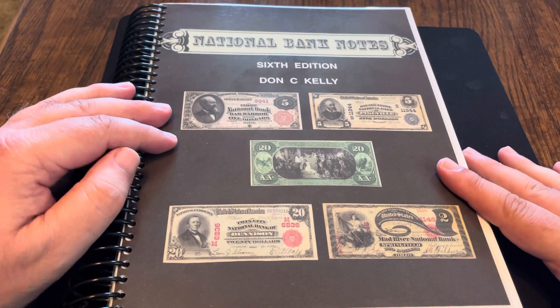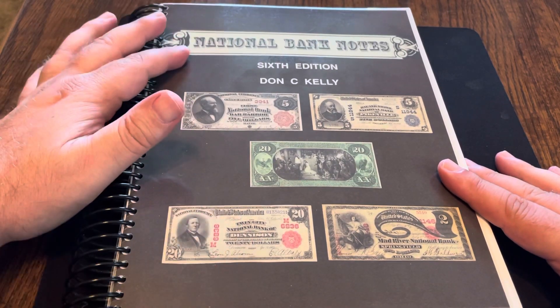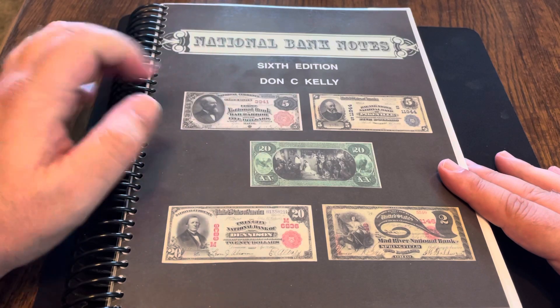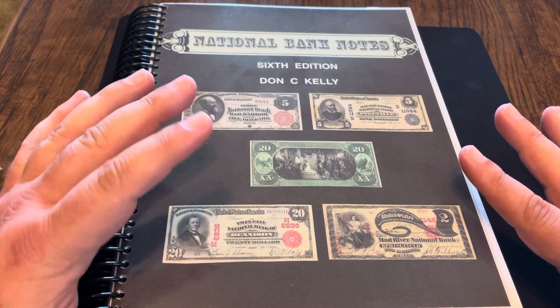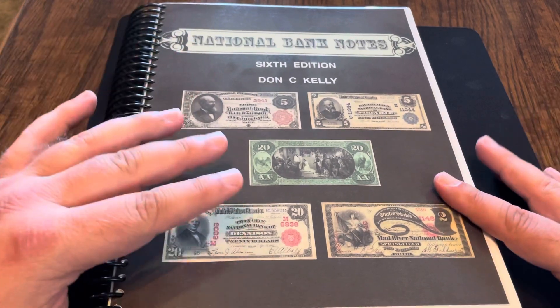Hey everyone, time for another book review. I picked up the National Banknotes 6th edition by Don C. Kelly. If you are curious at all about National Banknotes, this is the book for you.